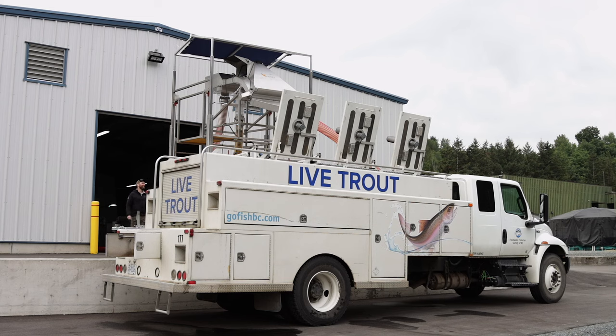We're standing in front of our new RAS building. It's a recirculating aquaculture system that we started constructing in the summer of 2020, and the first fish were released from this facility in the fall of 2022.